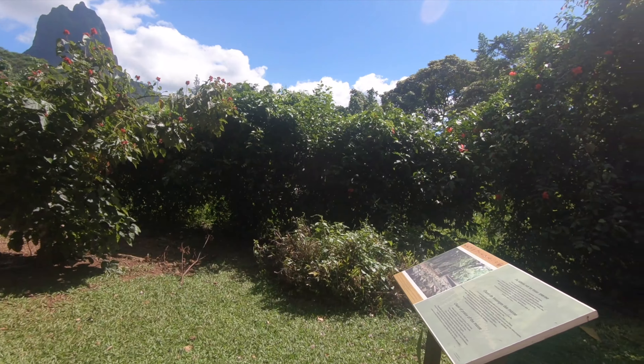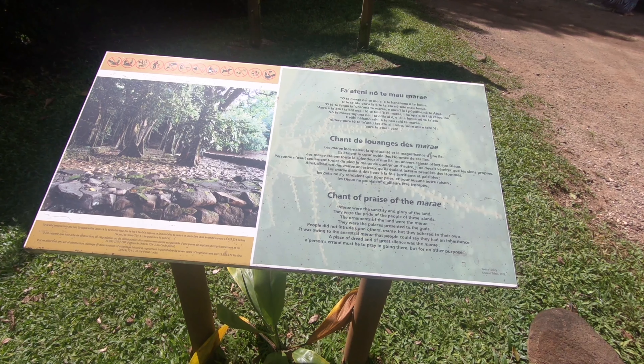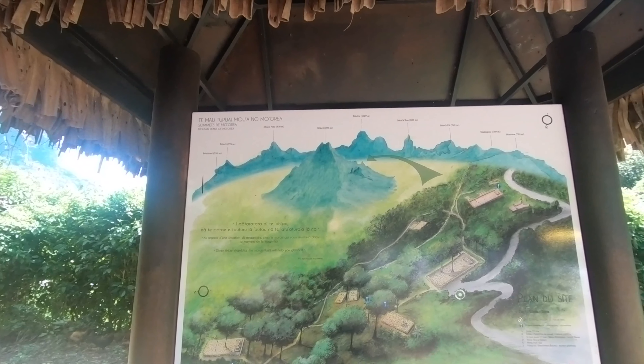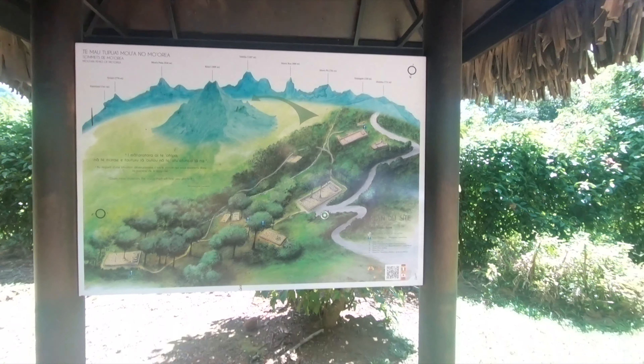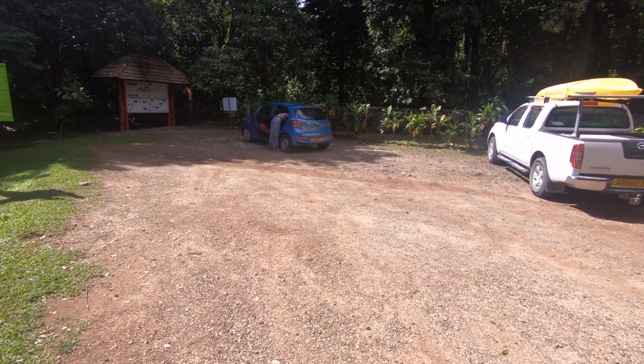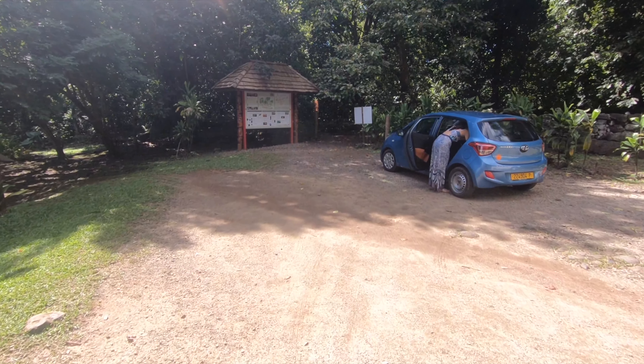These trees are interesting. There's a little path where you can walk — pretty cool to walk around and check out this cultural center.